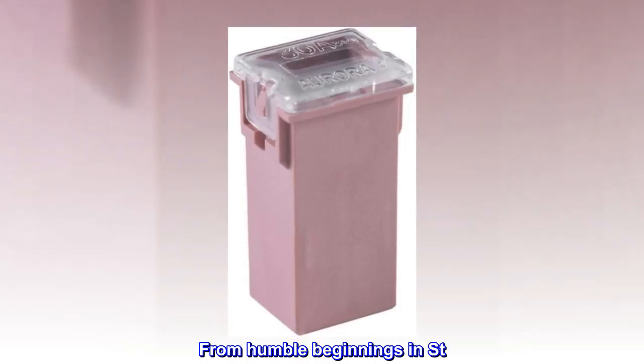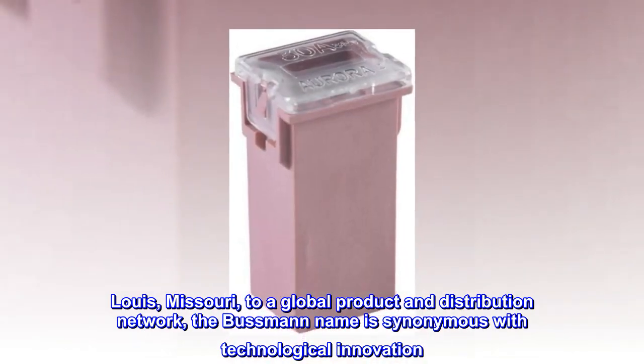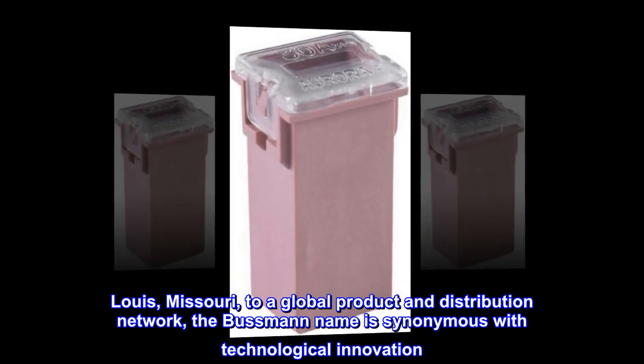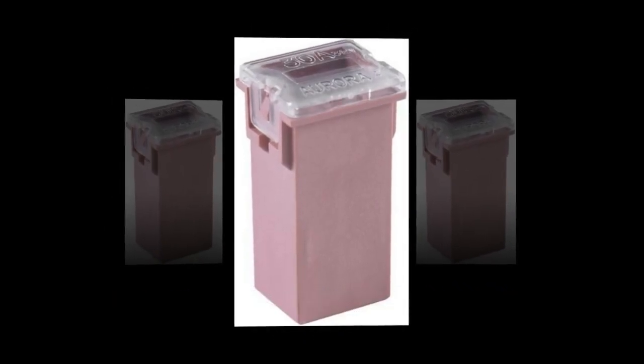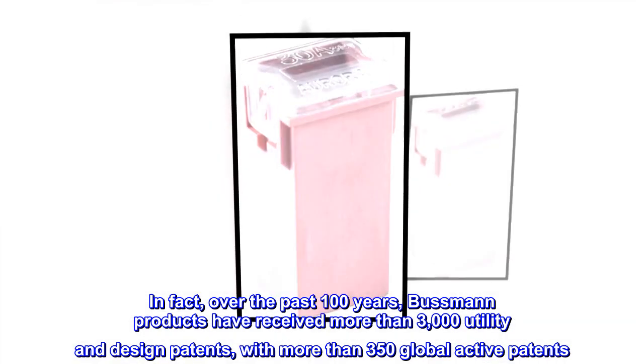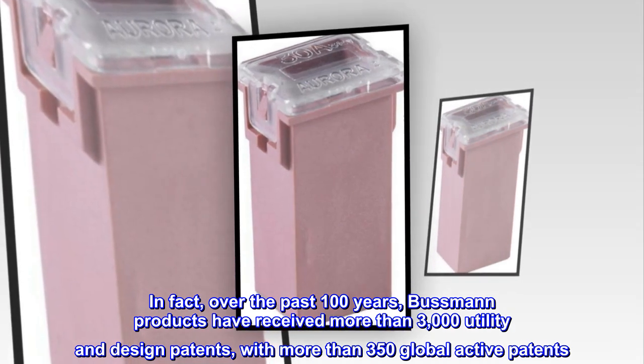From humble beginnings in St. Louis, Missouri, to a global product and distribution network, the Bussmann name is synonymous with technological innovation. In fact, over the past 100 years, Bussmann products have received more than 3,000 utility and design patents, with more than 350 global active patents.